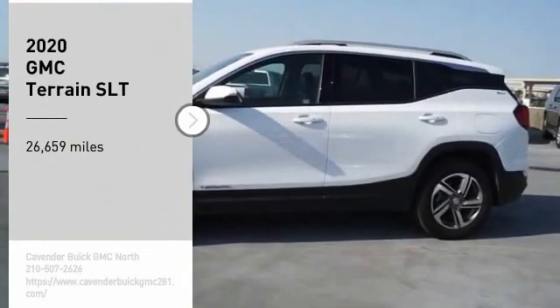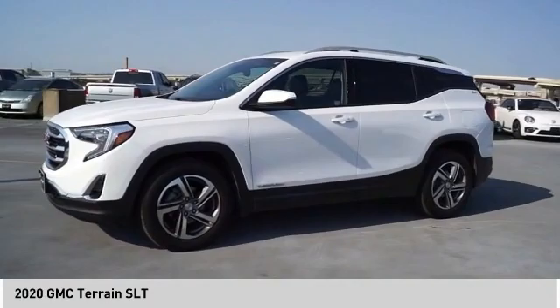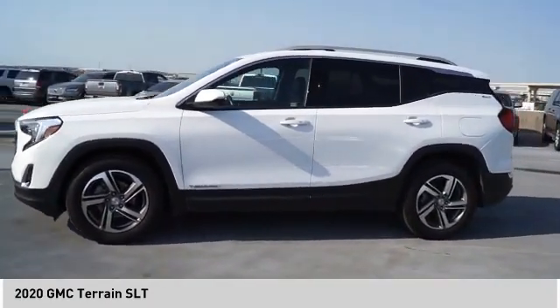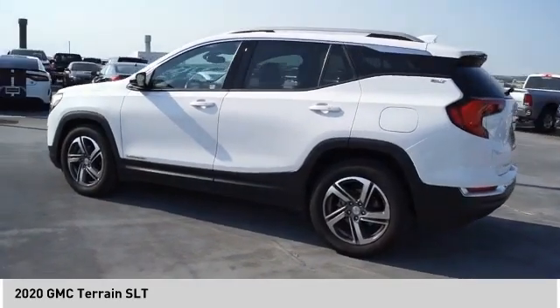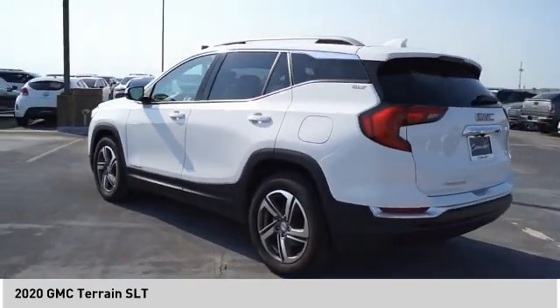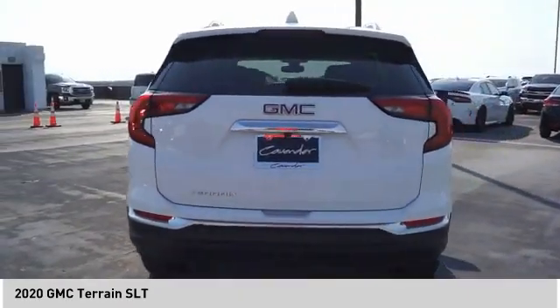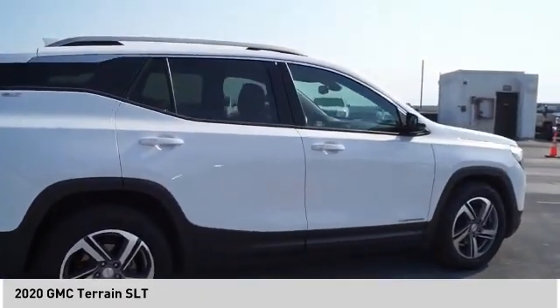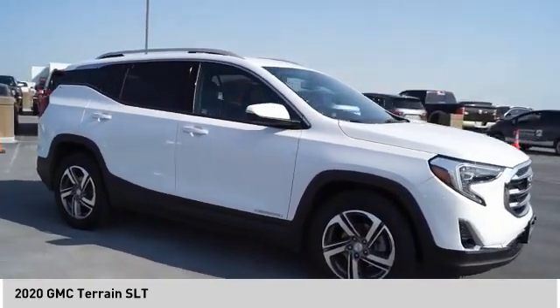Make a great choice today with the 2020 Terrain. The GMC Terrain combines the benefits of a crossover with the style and functionality of an SUV. Terrain offers uncompromised capability, a balanced stance, and a commanding view of the road, letting occupants enjoy a confident driving experience. And an EPA-estimated 32-highway MPG is not bad either.